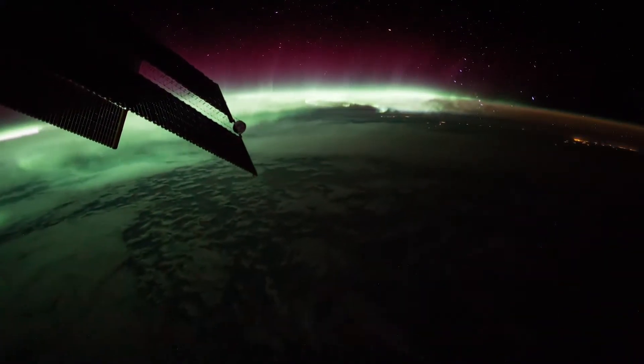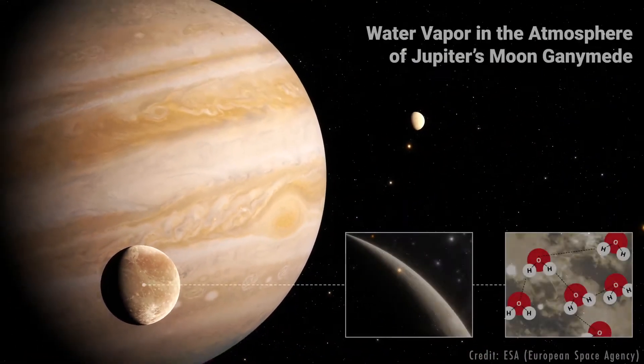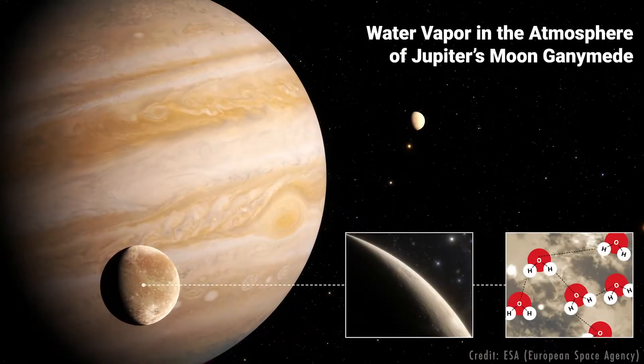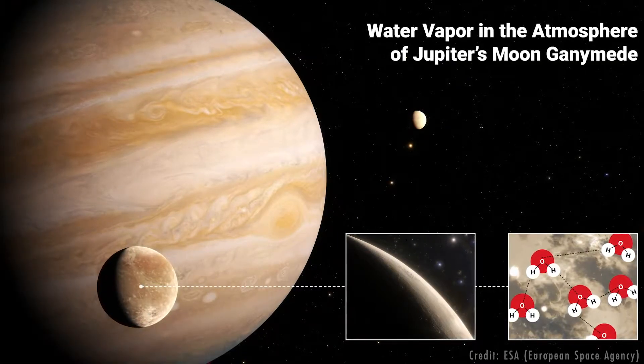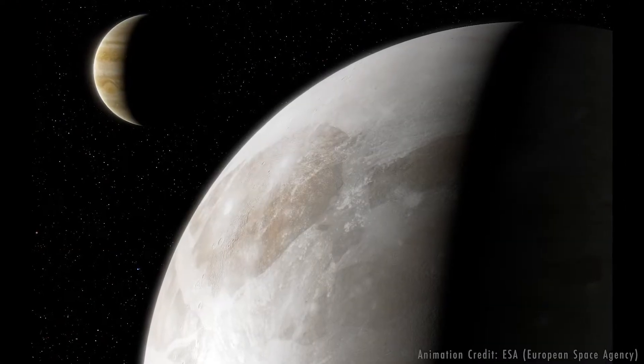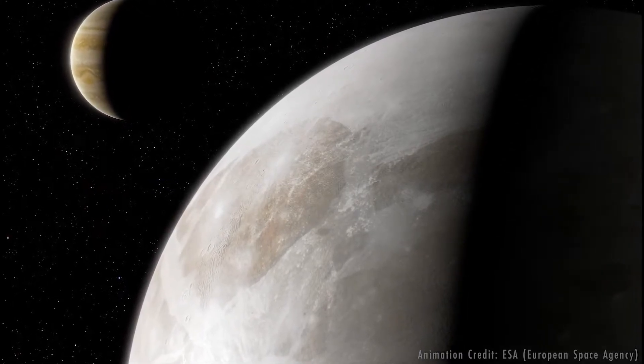The two observations revealed differences in Ganymede's auroral bands over time. The researchers thought these differences were due to the presence of atomic oxygen, or single oxygen atoms, in Ganymede's atmosphere. Atomic oxygen affects one of the wavelengths of ultraviolet light the scientists were looking at.